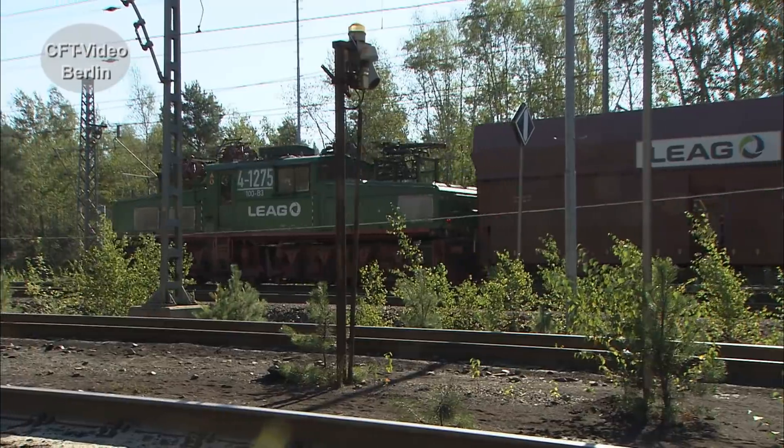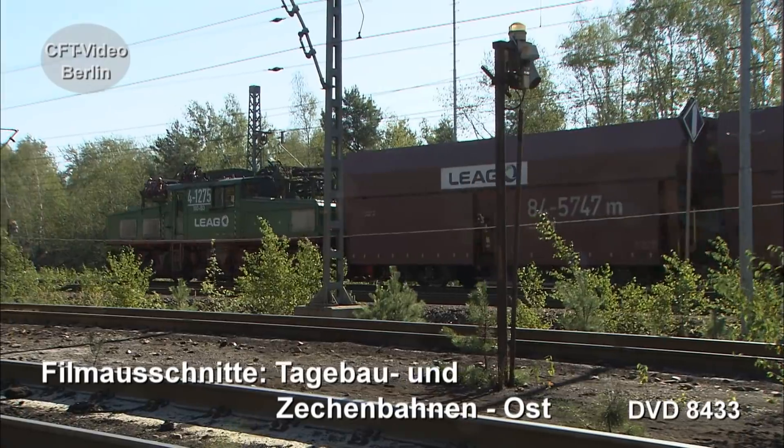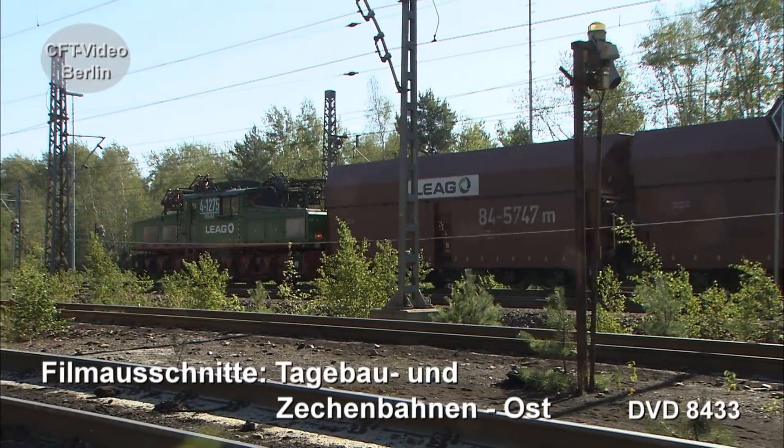Bei der Lausitz Energie Bergbau AG, kurz LEAG, sind noch 61 EL2-Maschinen im Einsatz, bis auf drei allesamt grundlegend modernisiert.